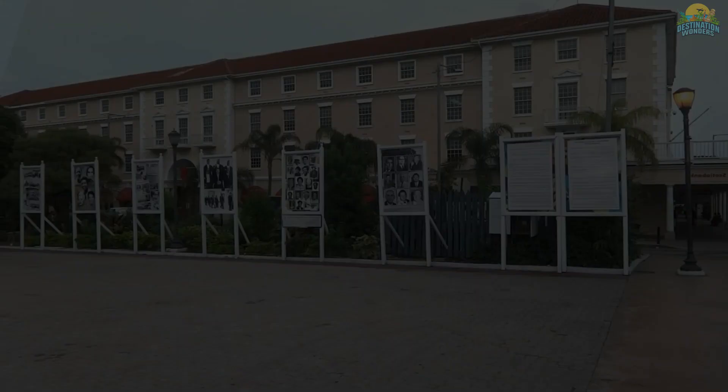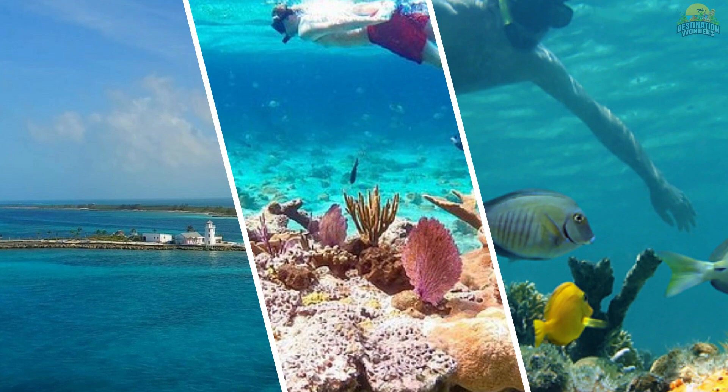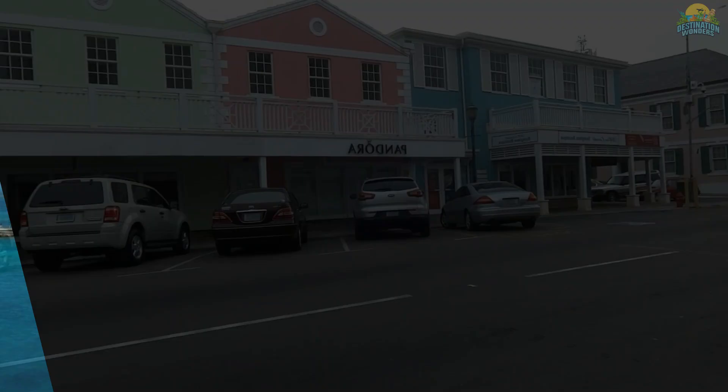If you're looking for some fun in the sun, head to Cable Beach for activities like swimming, snorkeling and parasailing. Downtown Nassau is a must-visit spot to experience the sights and sounds of the city, learn about its history and enjoy the beautiful beaches.